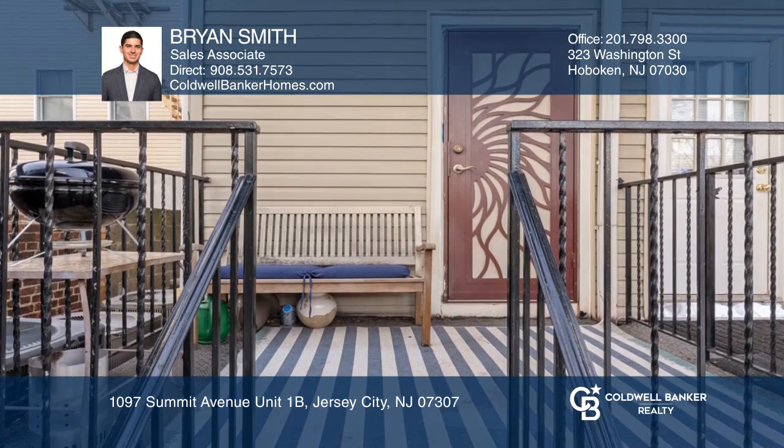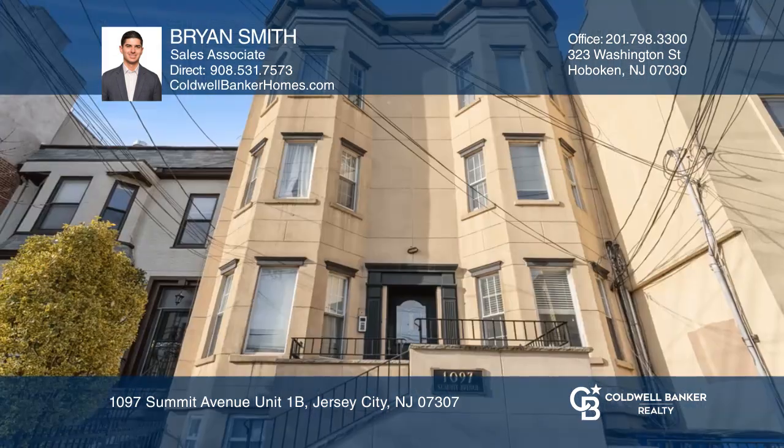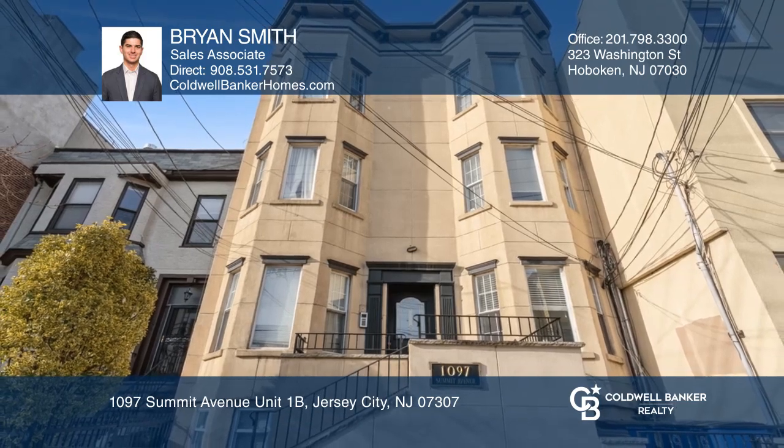Step out to a private deck leading to a shared backyard. Don't miss your chance — plan a tour with Brian Smith today.